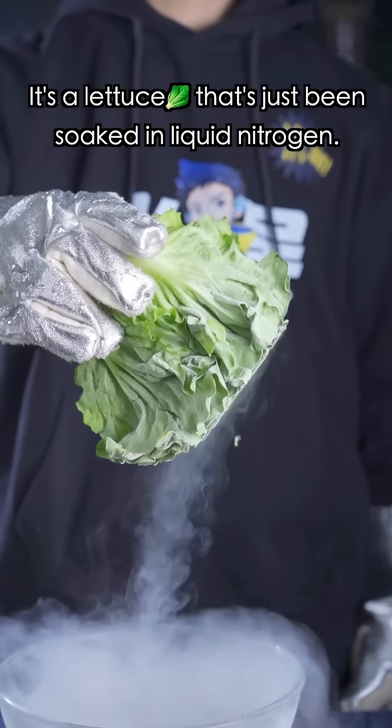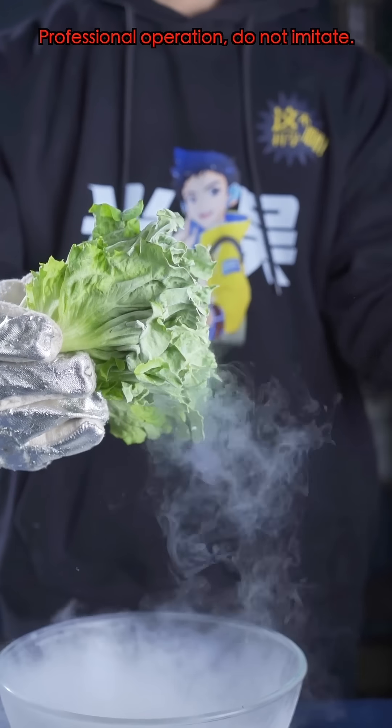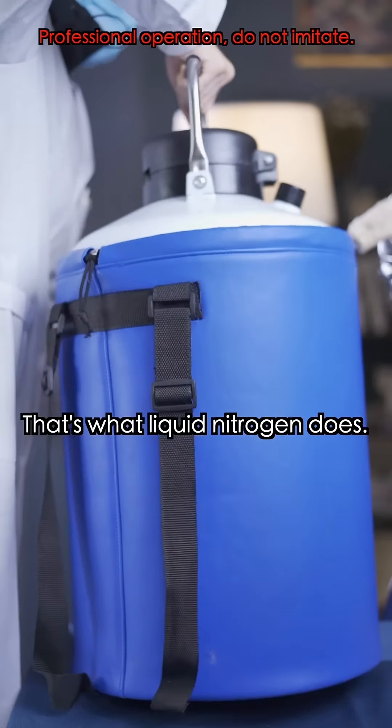Watch this! It's lettuce that's been soaked in liquid nitrogen. Liquid nitrogen? Lettuce? Then what? Why'd it shatter? That's what liquid nitrogen does.